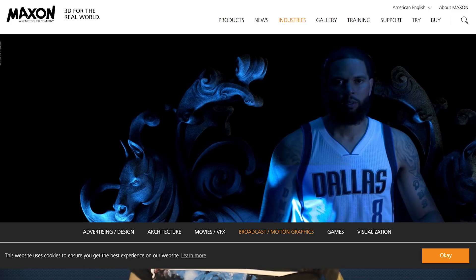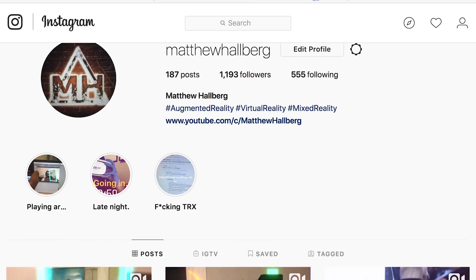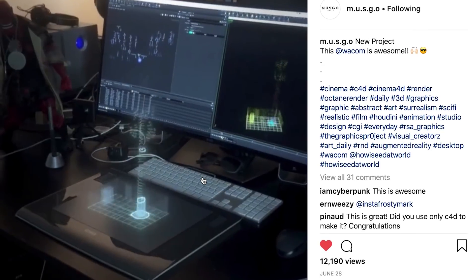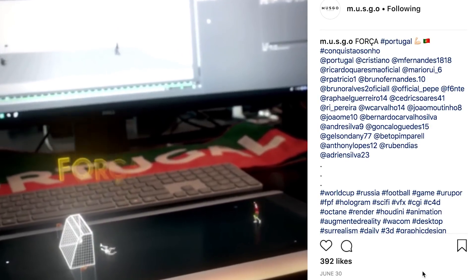Regardless, I'm going to look into Cinema 4D because I know it can be used with Unity, so maybe we'll do something with that in the future. We could probably get some interesting results with Cinema 4D and ARKit or ARCore. I'm a big Instagram user and I keep seeing these really amazing and artsy AR-looking demos made with Cinema 4D, and whether it's AR or not, I think it's super cool.